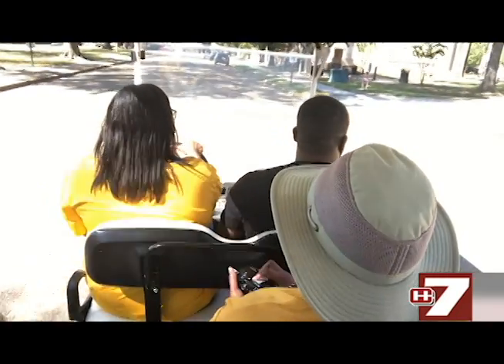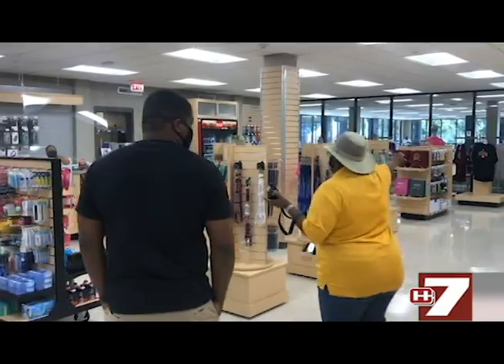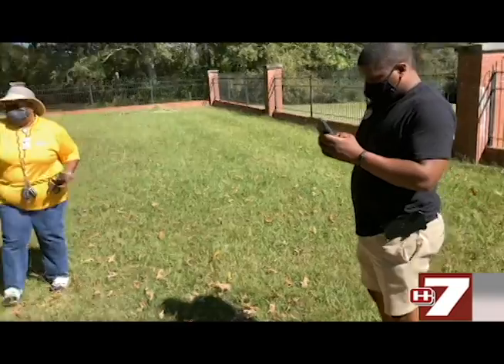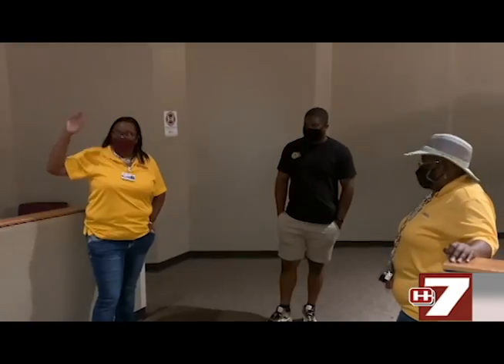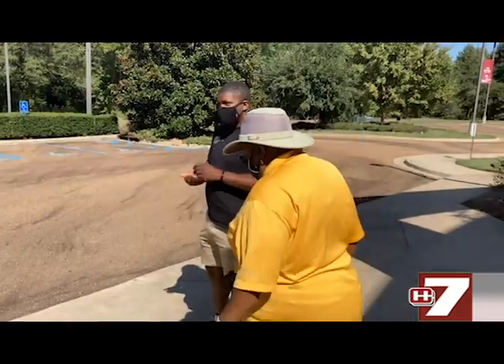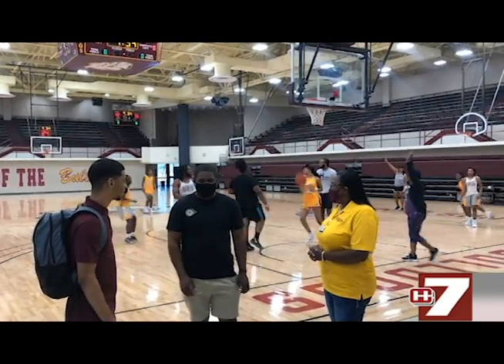Mr. Rhodes continued his tour of the campus, seeing some of the iconic and new features such as the iconic bell tower that still stands, the cemetery, the Bobby G. Cooper Fine Arts Center, the student union, and even the J.D. Boyd Gymnasium to get a glimpse inside the girls' basketball practice. It is always nice to see someone taking interest in the Utica campus and the history that is here. I'm Kyla Brown for WHAZ News 7.